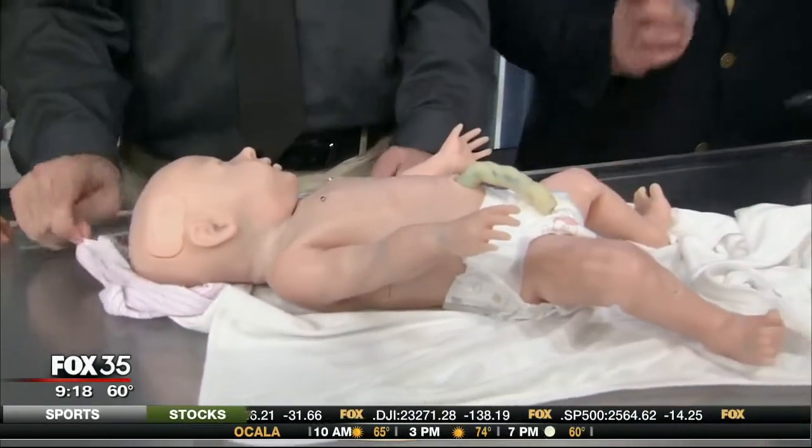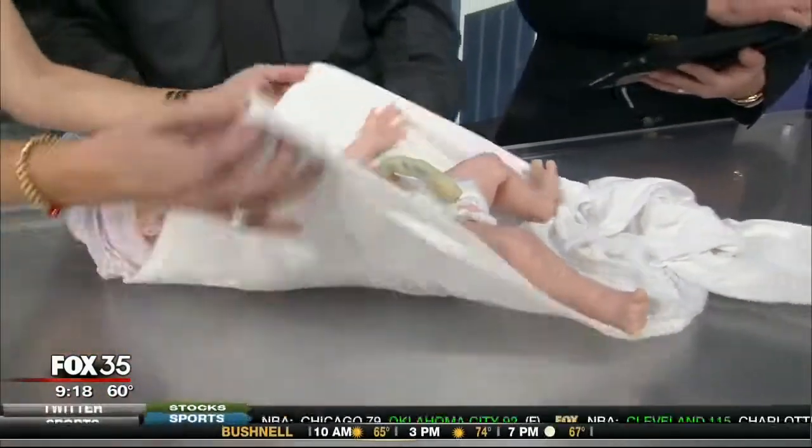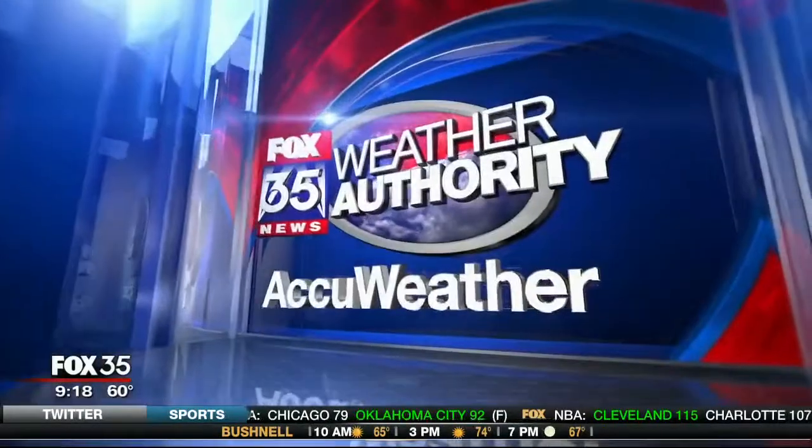Can you make her cry before we send it to Jamie? She's not cooperating today. That's okay — we don't want to make the baby cry anyway. Let's cover her up, she looks cold!